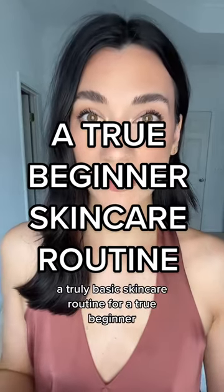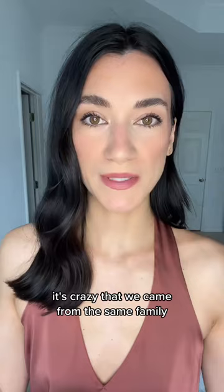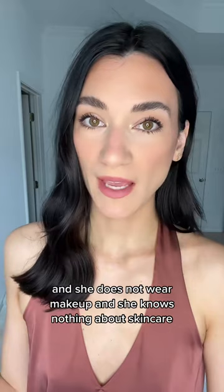A truly basic skincare routine for a true beginner. My sister is a couple years older than me and we are polar opposite human beings — it's crazy that we came from the same family. I am literally a beauty content creator and she does not wear makeup and she knows nothing about skincare.